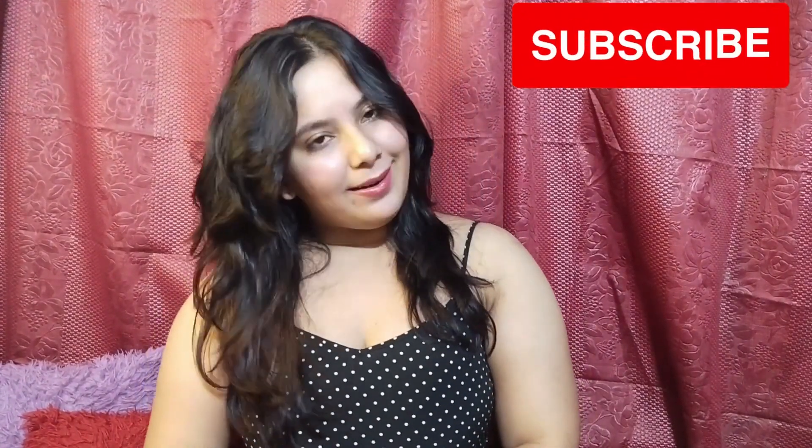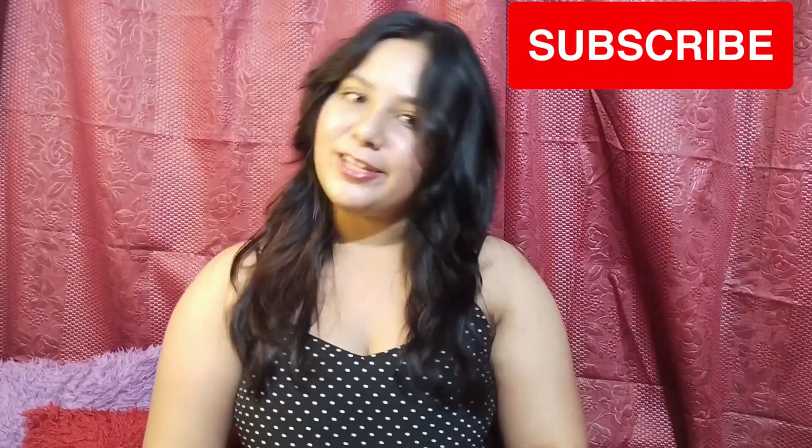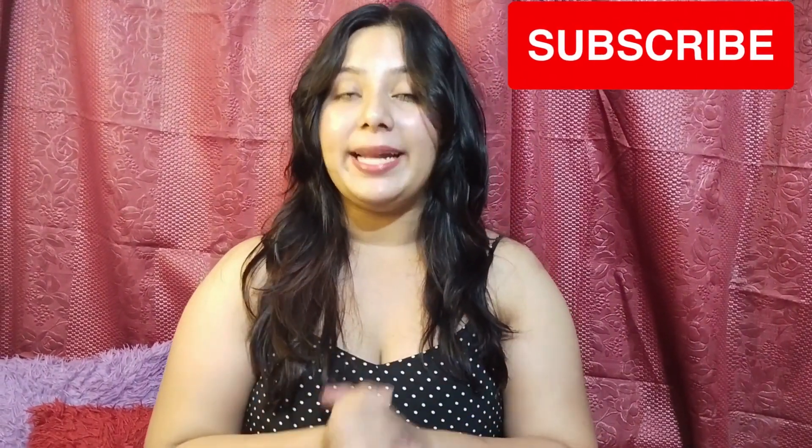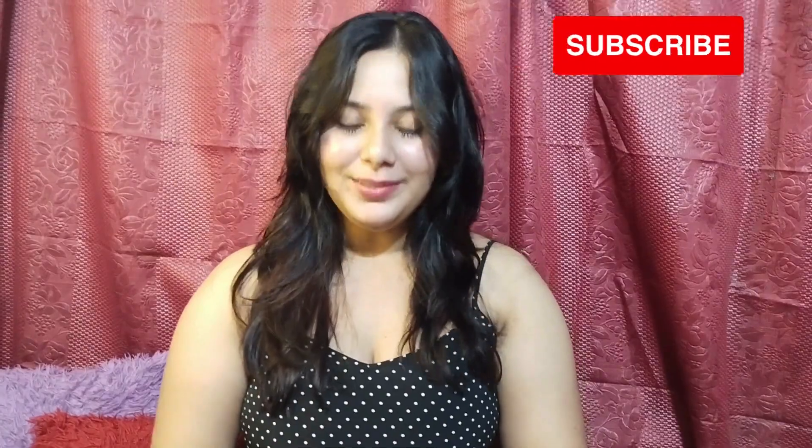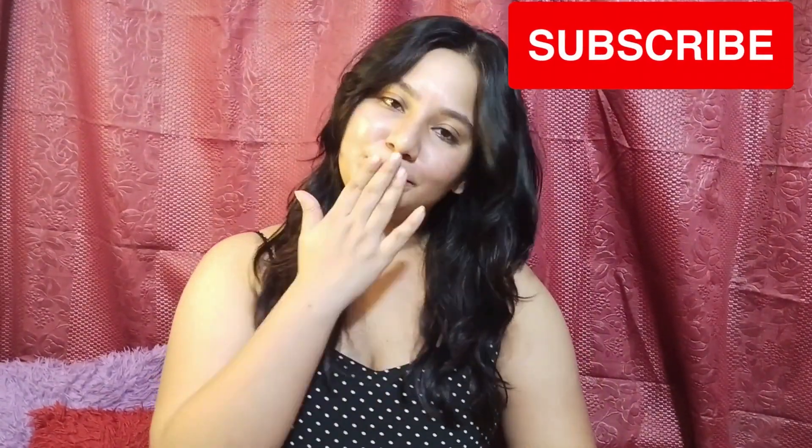I hope you enjoyed the video. Please do subscribe to our channel, like and share the videos if you guys like our content. Hope to see you guys in the next video very soon. Till then, take care. Bye bye, love you, bye bye.